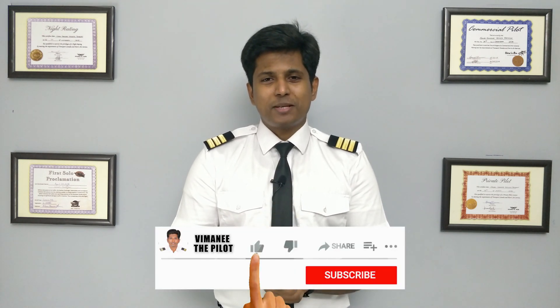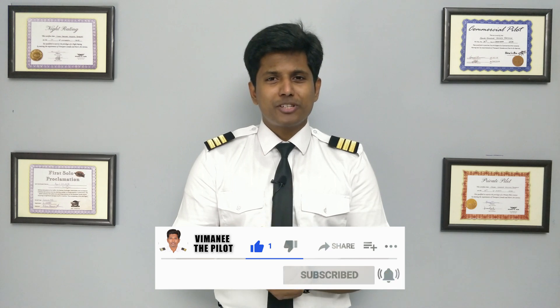These are the three ways in which you can become a pilot in India. If you find the video informative, please like, subscribe, and share, and don't forget to press the bell icon for upcoming videos. See you guys in the next video.